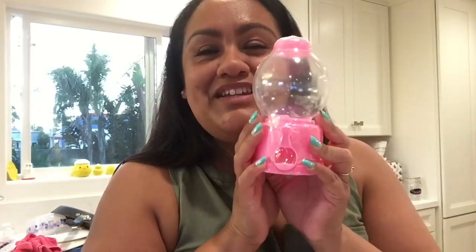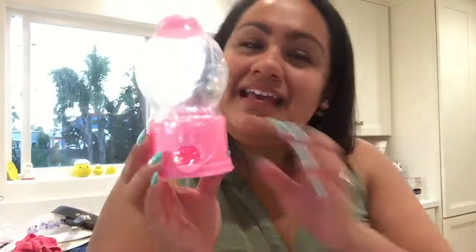Let me just start by showing you. This is the cutest thing I have ever seen at Dollar Tree - the little gumball machine and it's pink! I had to grab it. And then I got some Hubba Bubba to go with it - got the regular one and then this one's like smoothie mix. I've never tried this one, so I'm going to try that.